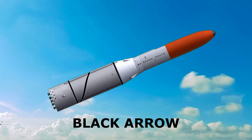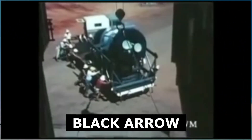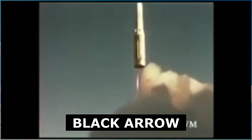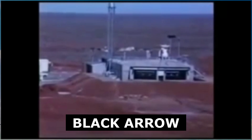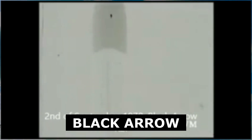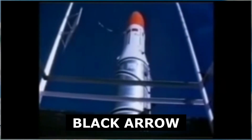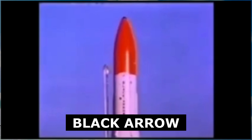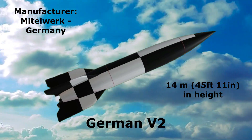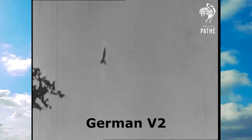Black Arrow: 13 meters in height, manufactured by Royal Aircraft Establishment, United Kingdom. German V2: 40 meters in height, manufactured by Mittelwerk.